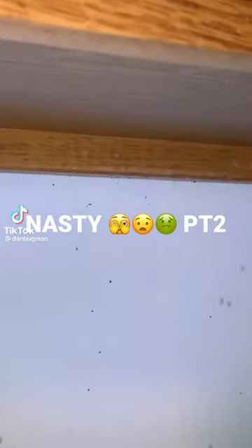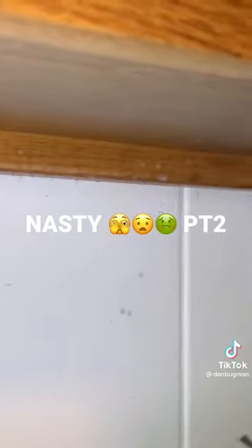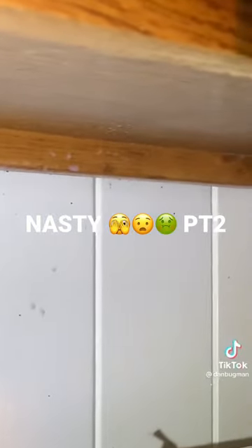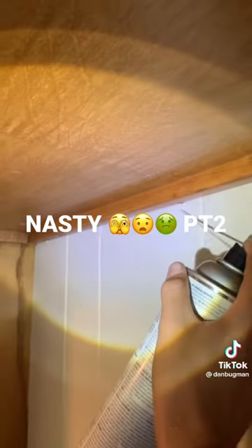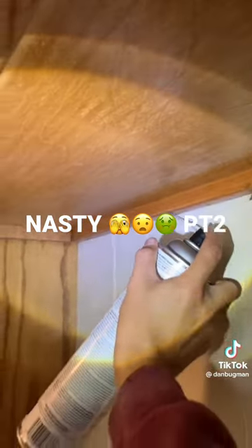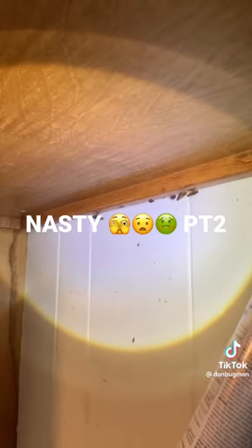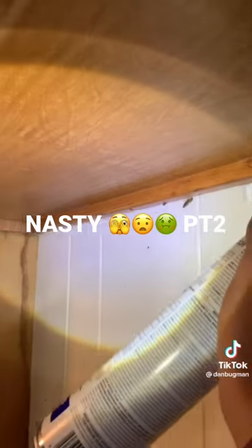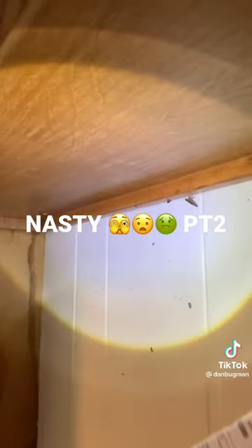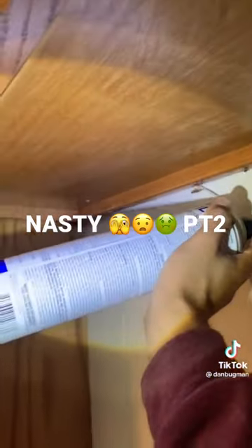Look right there behind that cabinet — see those little antennas sticking out? Those little antennas give away their location sometimes. Let me go over here to the other side. These are German cockroaches and they're hiding behind this cabinet, behind this refrigerator. I'm using this flushing insecticide to get them out of that crack and expose them to the chemical that I just sprayed around. These guys are experts at hiding — you can have an infestation like this behind your cabinets and never even know about it.